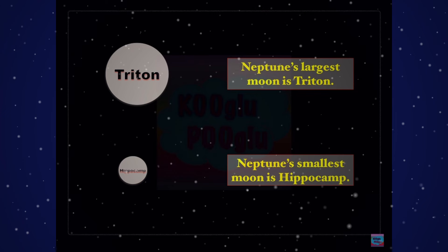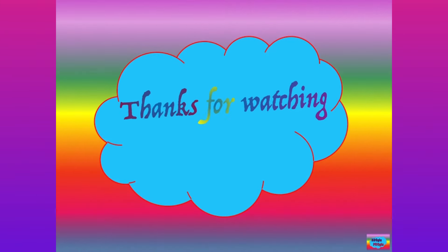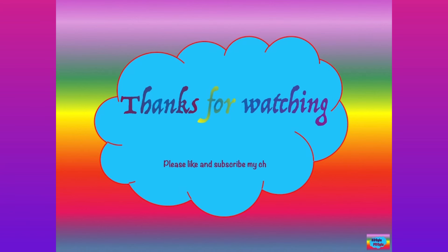So these are some of our known moons. Scientists are still discovering more moons that could be out there, so changes are possible. Thanks for watching, and please support by subscribing to my channel and following me on Facebook and Instagram. Bye bye!